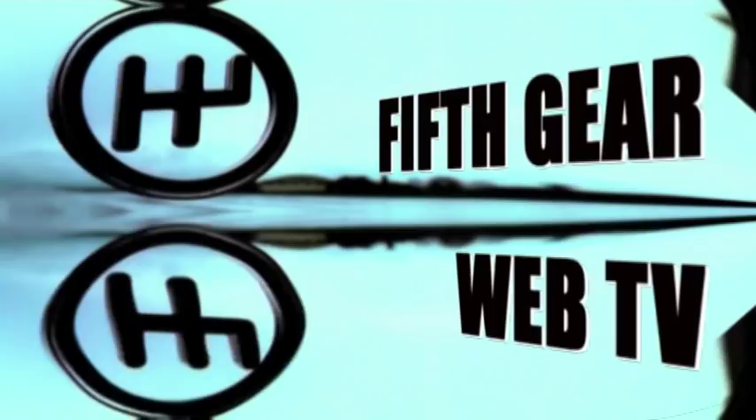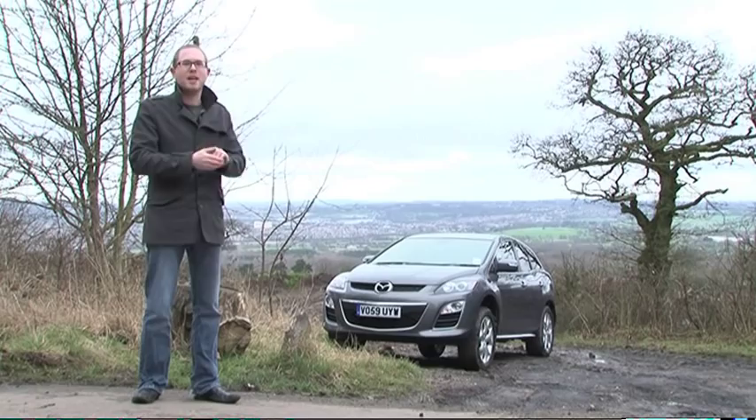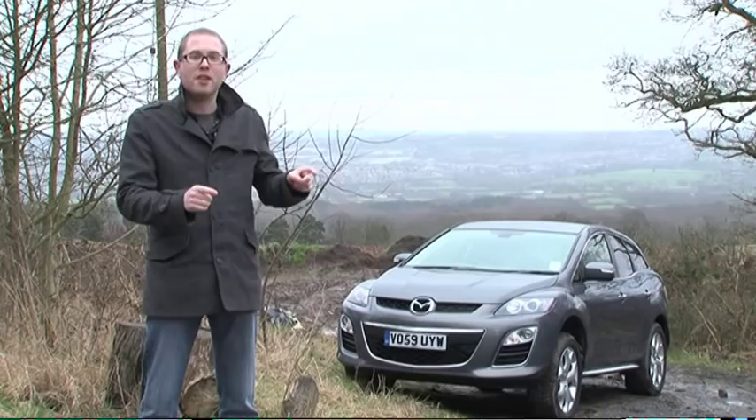While filming a series of 5th Gear, we cover over 25,000 miles in just a few months, so having a couple of hard-working, reliable cars to get us through is absolutely essential.